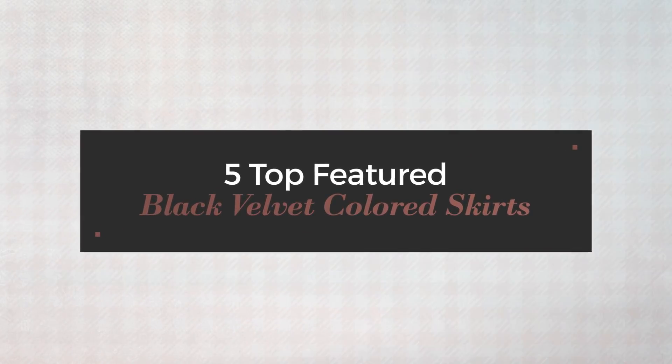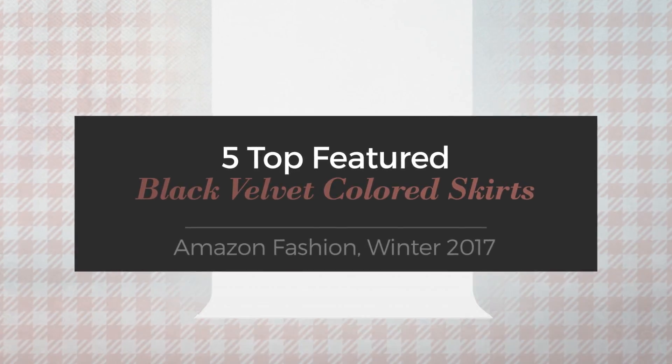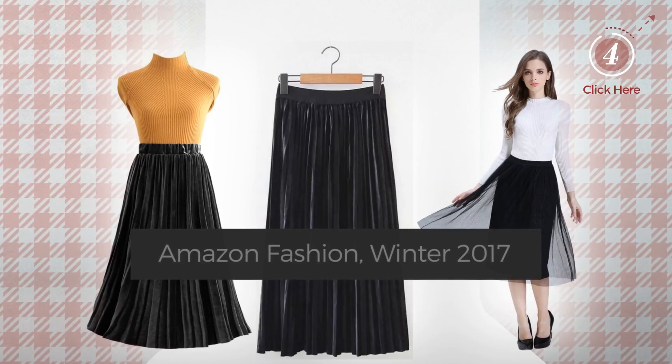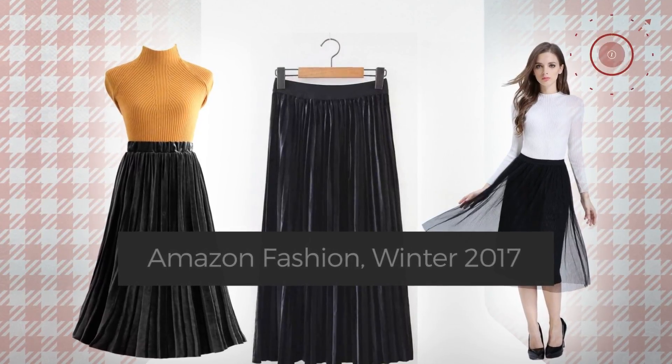5 Top Featured Black Velvet Colored Skirts — Amazon Fashion, Winter 2017. At any time, click the circle and check for updated deals on your favorite skirt.